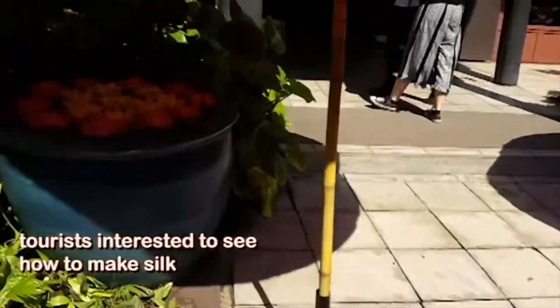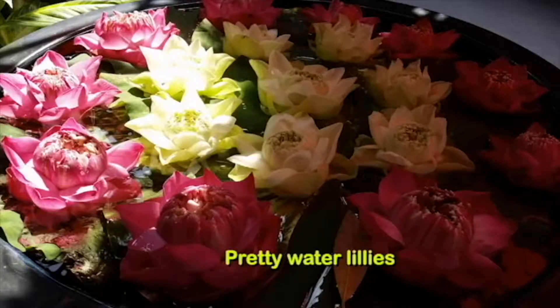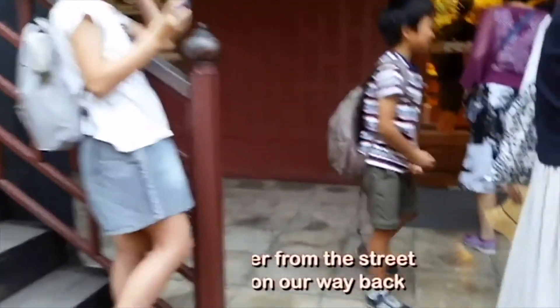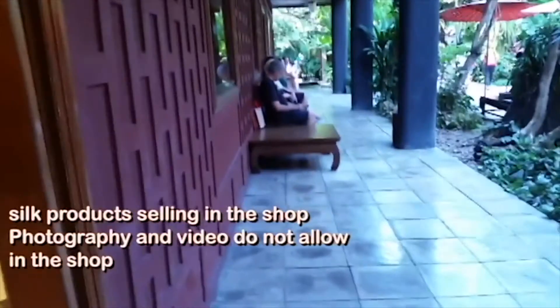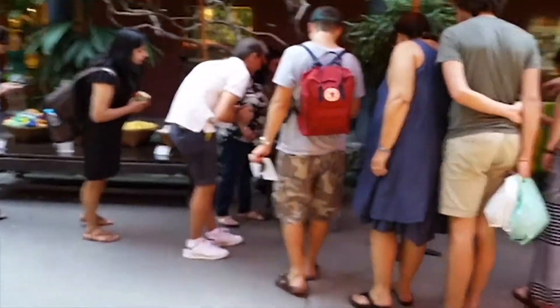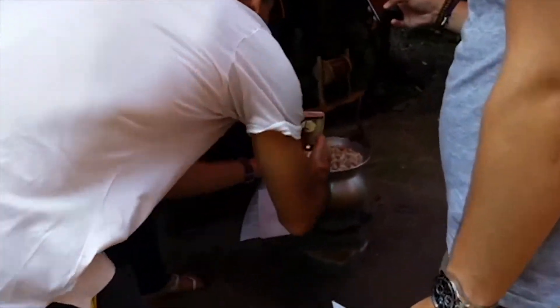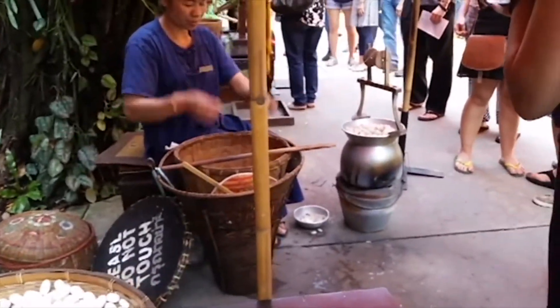Each tourist will get a tour time in different groups, so we wait and I walk around. I was not allowed to take photos in the souvenir shop. Looking outside, you can see the weather was very hot, and normally tourists are interested to watch the girls doing the silk. Nothing much going on while waiting, just looking around.